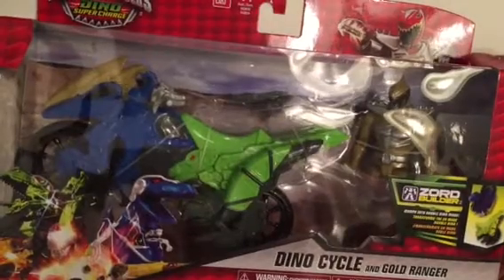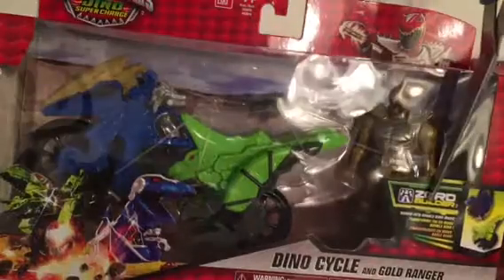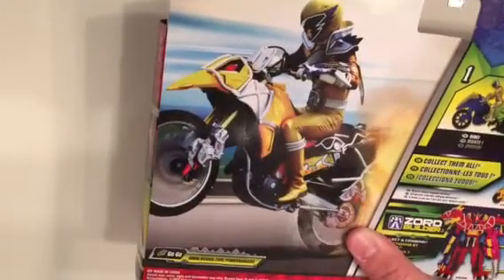This is one and it comes with a cool Dino cycle that's part of the Zord Builder collection. It's got a cool image of the Gold Ranger in the show on the front, and on the back it's got a cool image of him riding the bike, though it doesn't look exactly like the one he comes with — I think it's a different bike.